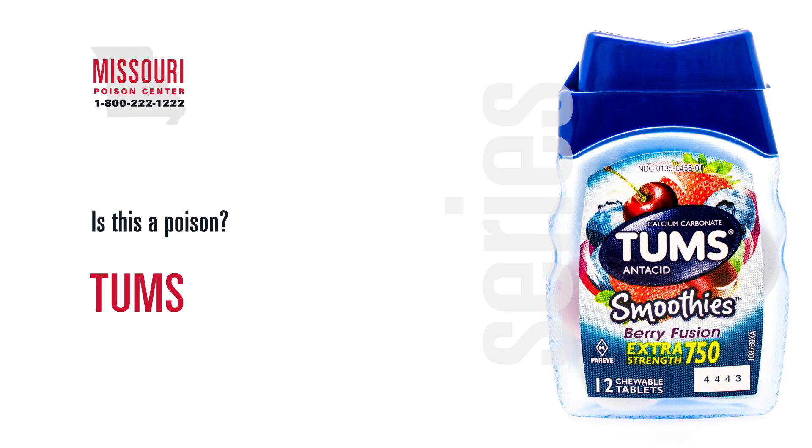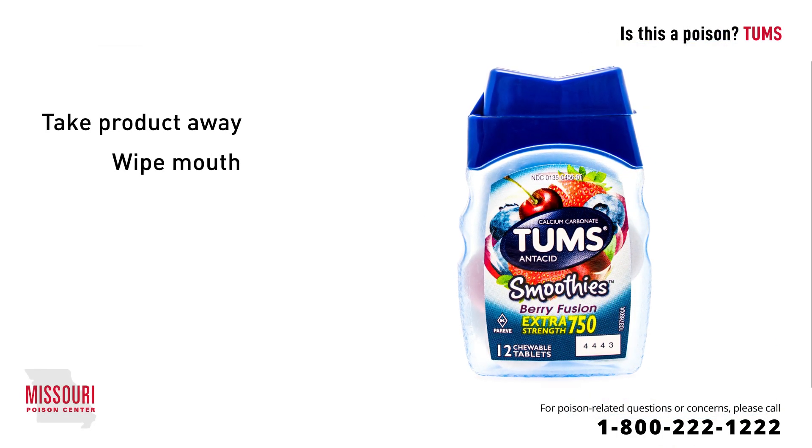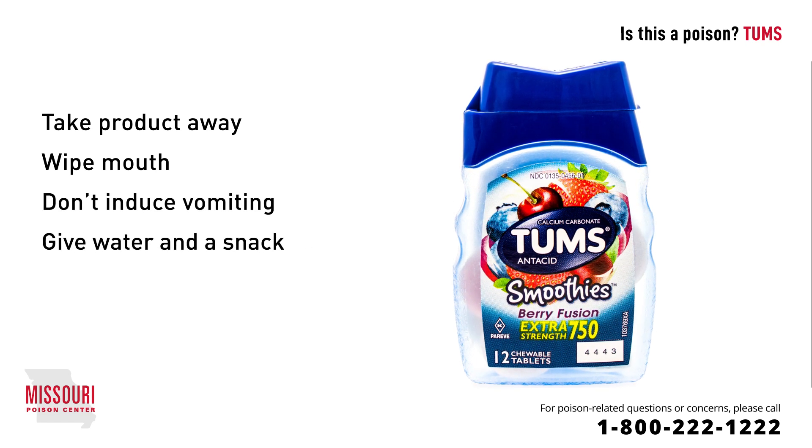If your child has discovered a bottle of Tums and mistaken them for candy, don't worry. While these products may cause mild stomach upset, a one-time dose will not have lasting harm. If you notice your child has ingested Tums, take the product away from them and wipe their mouth out with a soft, wet cloth. Do not induce vomiting. Instead, give them some water to drink and a snack.